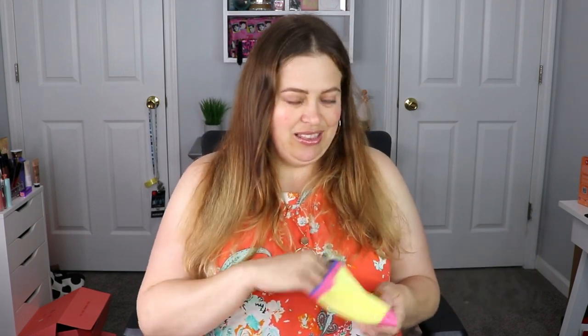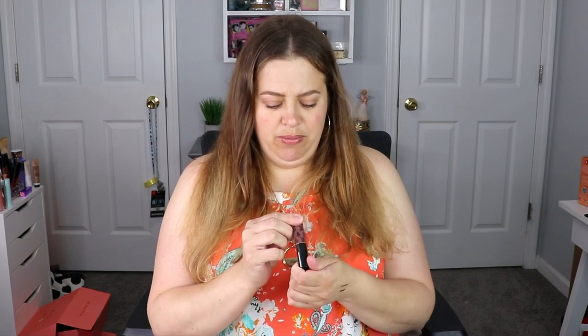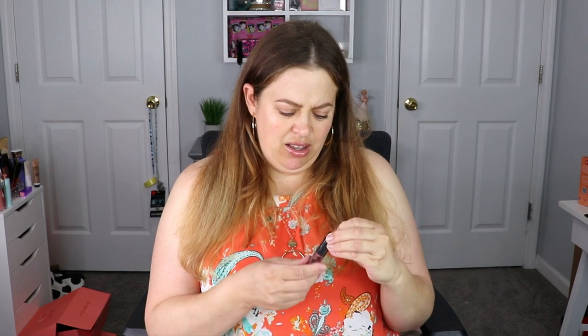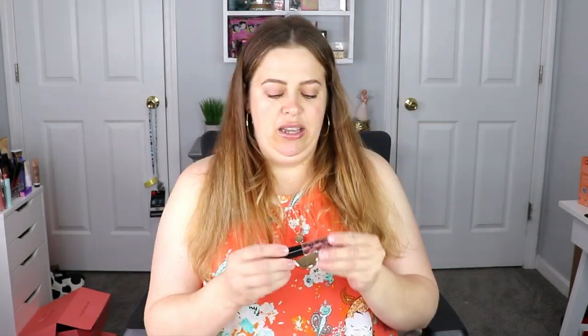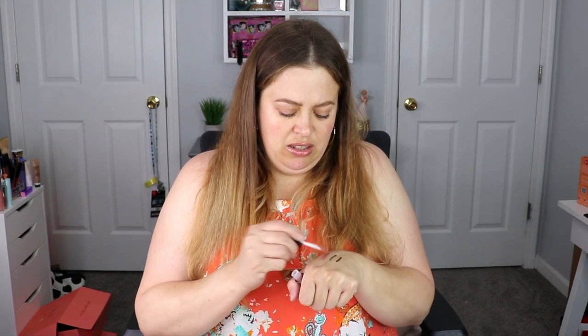The next item is from Philosophy — a brand I haven't used in a while, but I do enjoy it. This is their Micro Delivery Exfoliating Daily Facial Wash, very nice, that's going to be put to good use. And then the last item — from Sugar Daddy Boss Gloss, it has like dragons all over it. It is a gloss — it's a very pretty gloss, I like that, definitely up my alley!